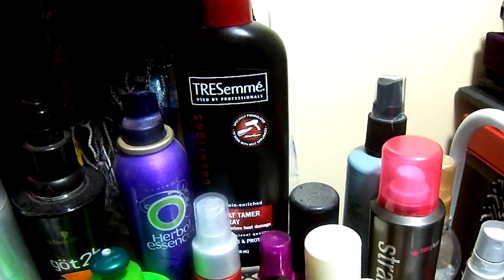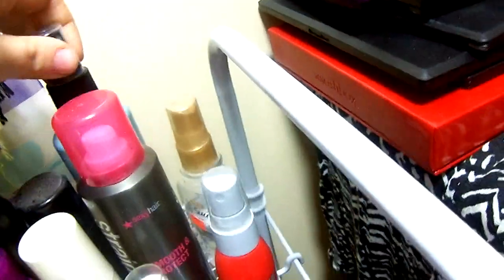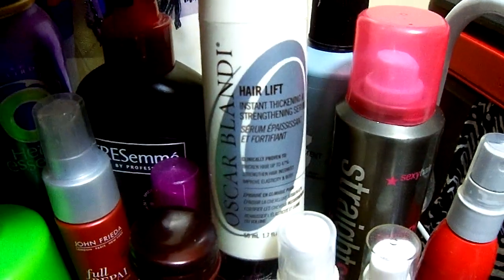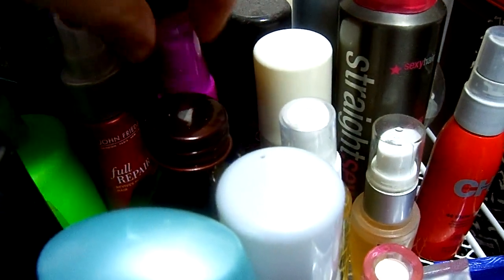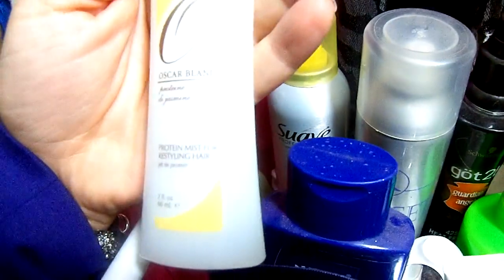Got2B Guardian Angel heat protectant mousse — this is my favorite hair protectant when straightening, trust me. More stuff: Infusium, which is another Suave product. It's really cheap — you mix it up and there are little gold and silver specks in there that shine your hair. If you want volume in your hair, the Oscar Blondie hair lift works wonders. You just put it in when your hair's damp, blow dry as usual, and it gives volume even for straight hair. It's a 10 — good stuff.